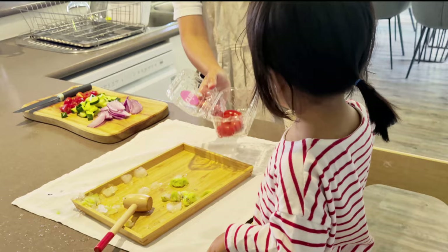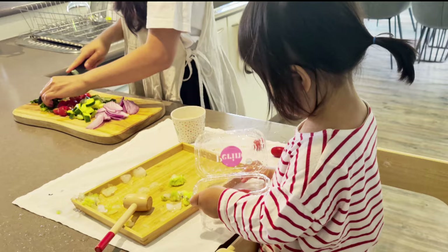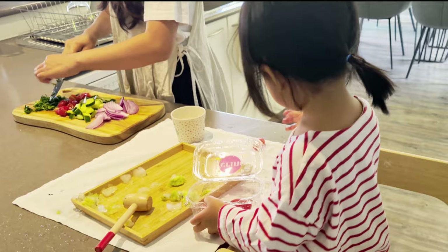If you're tearing your hair out trying to find ways to keep your toddler occupied while you're cooking, you're watching the right video. It can be really challenging to meal prep with toddlers underfoot, and as a Montessori parent, I try to involve my daughter in meal prepping at first, but sometimes she just wants my attention.